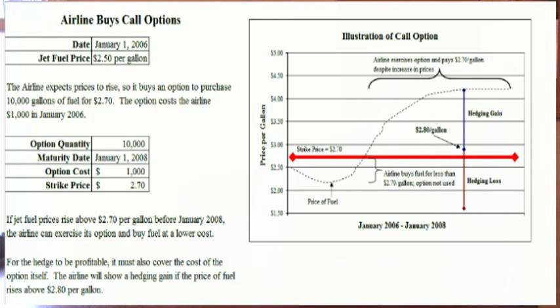Even though the airline will exercise the option if fuel prices rise above $2.70, since the option itself costs $1,000, the price would actually have to increase by 10 cents per gallon more, up to $2.80, for the airline to post a hedging gain. That means that at any price above $2.80, the airline is paying less than market value for jet fuel, even if you include the price of the option.